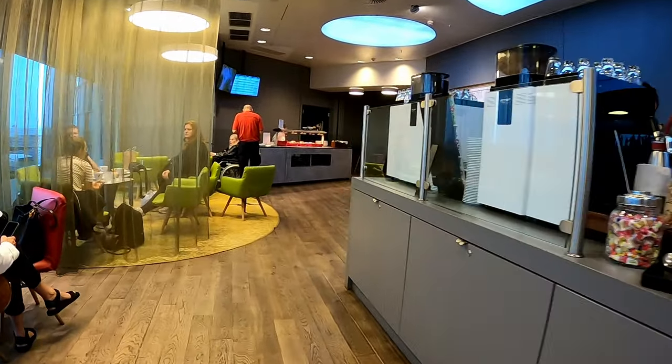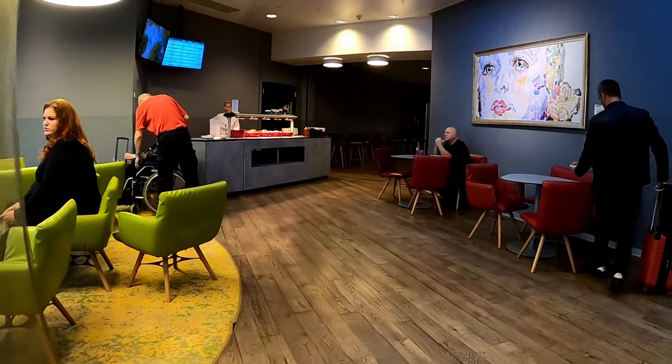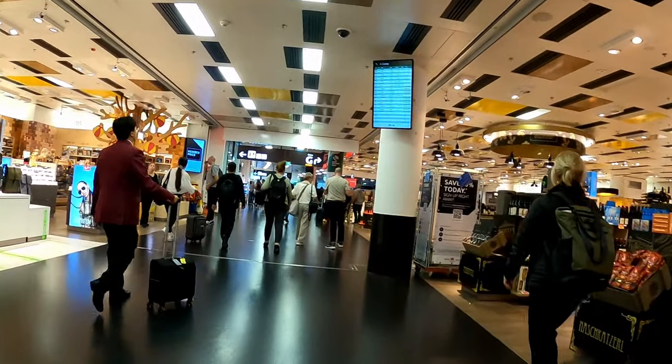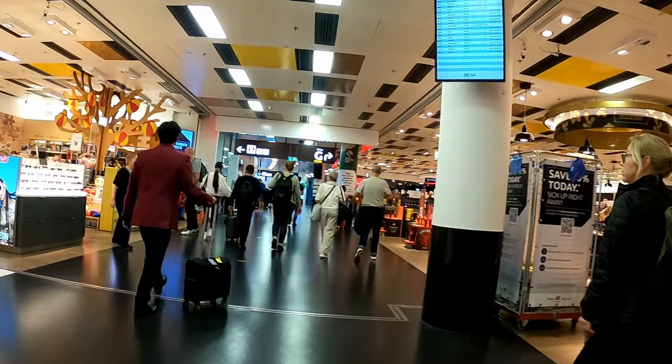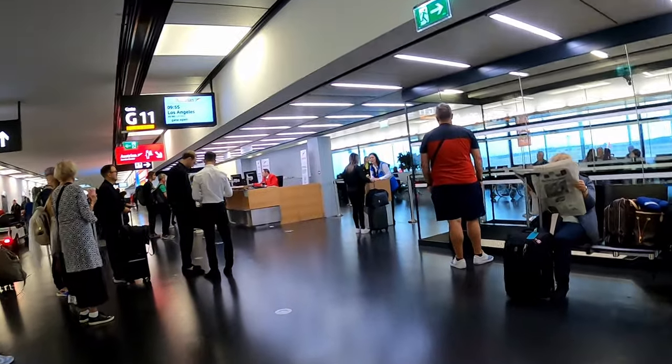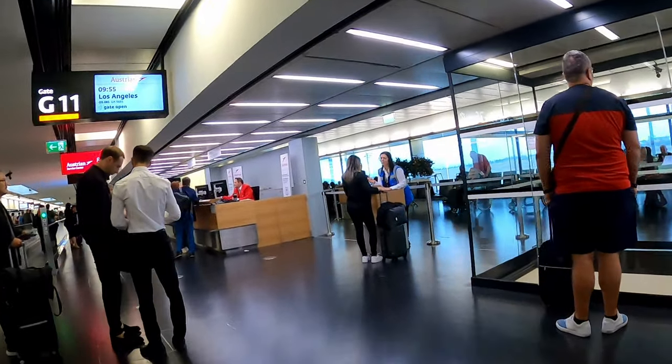After some plane spotting, I leave the lounge as boarding starts soon. On my way to gate G11, I walk through the huge duty-free area and need to pass another quick document check. After that, I am ready to fly to the United States.